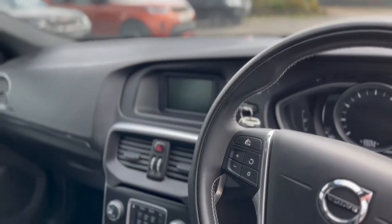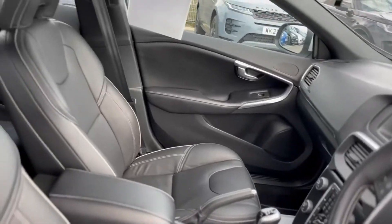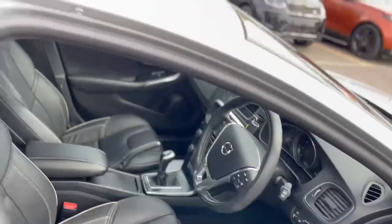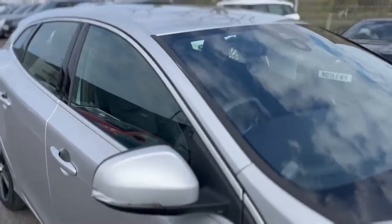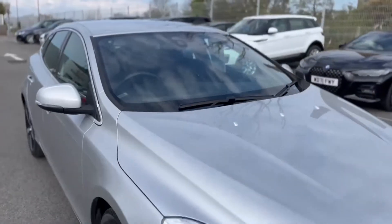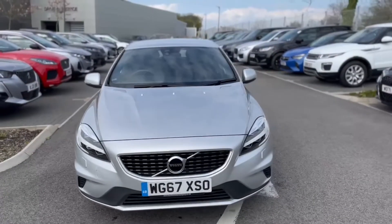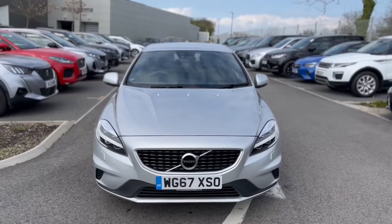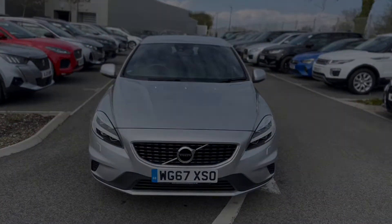It's at 12,375 miles, and both keys are in there as well. Absolutely great example of the vehicle. Give us a call on 01872 713333 to arrange a test drive, and if you've got any questions, don't forget to ask.